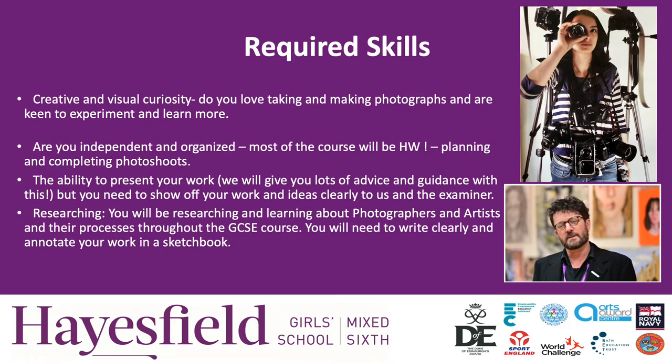For this course, the required skills that you need: you need to be enthusiastic. We love positive, enthusiastic people. You really do need to be able to engage with the course, produce the best work that you can, and respond to research to show us what you can actually do.